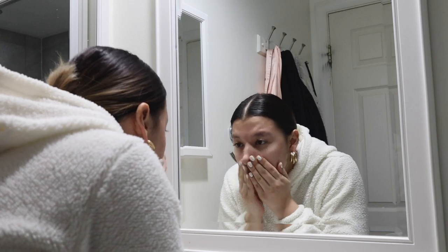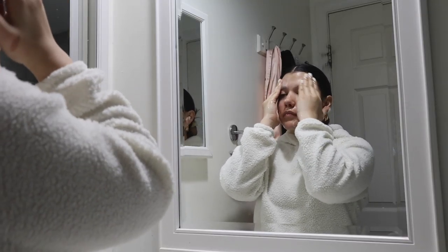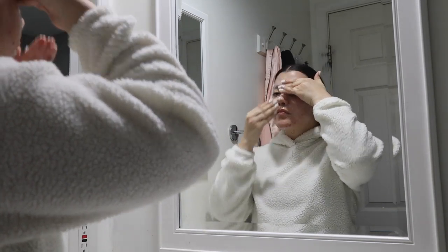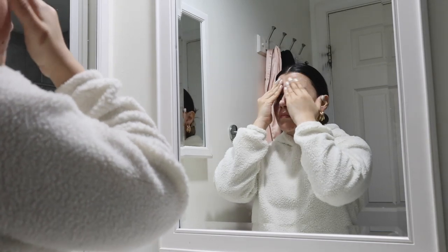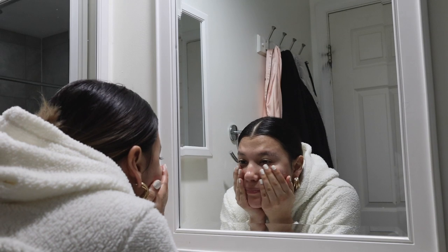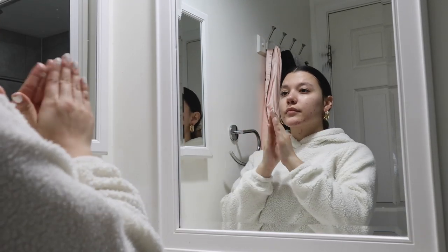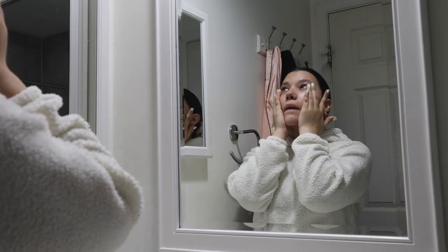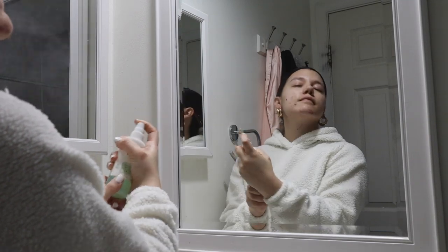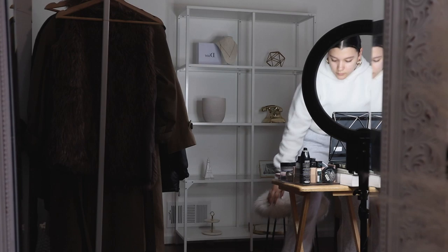Then I do my skincare routine. In the mornings it's pretty basic — I do a cleanser especially after a workout since skin gets sweaty and dirty. After cleansing I moisturize, and then I like to use a beauty elixir or refreshing spray. On this particular day I used the Mario Badescu spray — something that awakens and refreshes my skin.